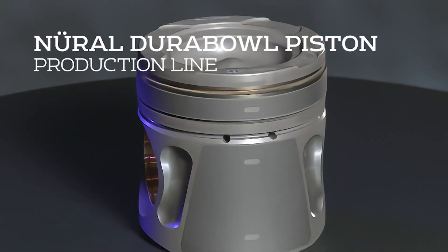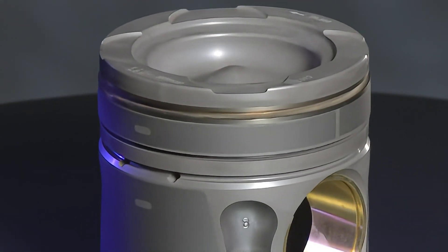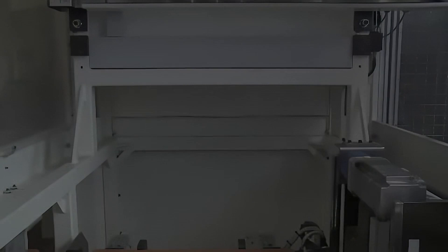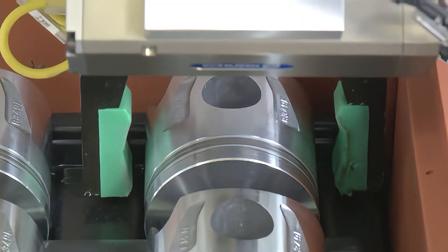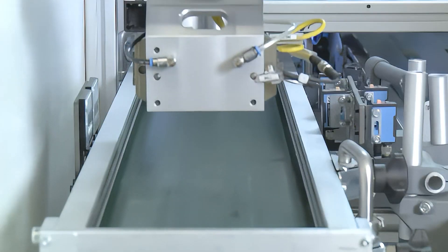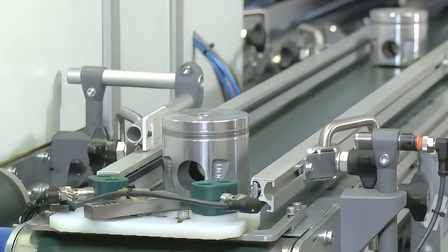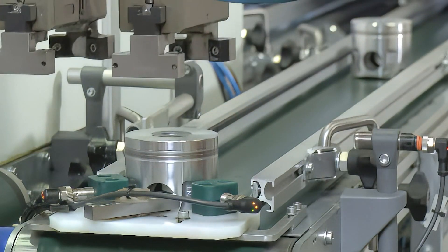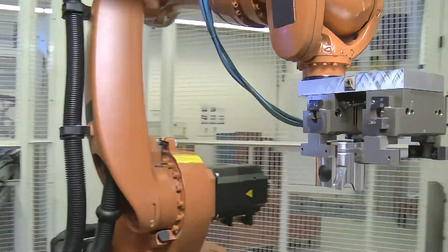Advances in piston designs play a critical role in reducing fuel consumption and emissions. The use of Tenneco's Neural advanced Durabole technology allows piston crown geometries that help to burn fuel more efficiently, improving combustion efficiency and reducing emissions. Durabole's increased durability also helps designers to reduce piston mass while improving performance. These attributes all lead to reductions in diesel engine fuel consumption and emissions with improved power output.